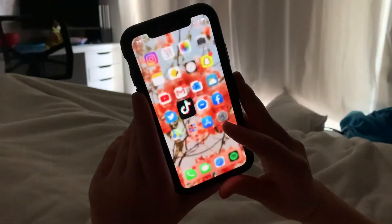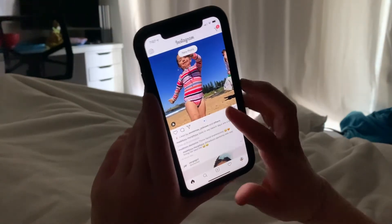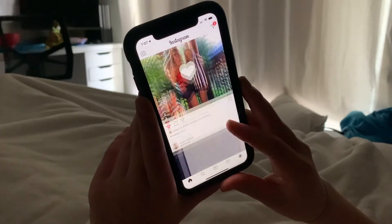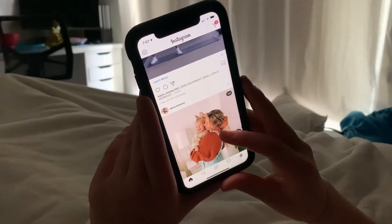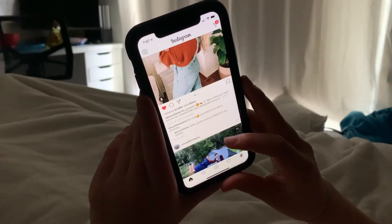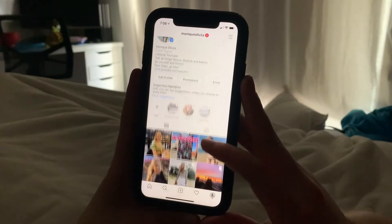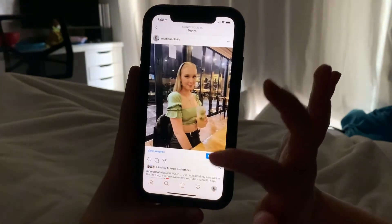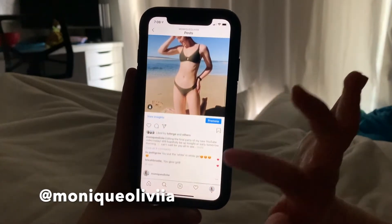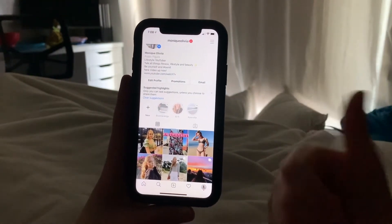Then after I'm finished scrolling on TikTok, I'll go on to Instagram, see what everyone's up to, look at stories. I'll typically do this for about 10 to 15 minutes, depending on what I have to do that day or how soon I have to get up. And if you guys haven't already, please check out my new Instagram — it's just Monique Olivia, same spelling as my YouTube. I've made a new one specifically for YouTube, so definitely check that out.